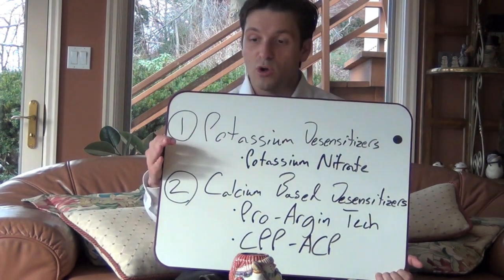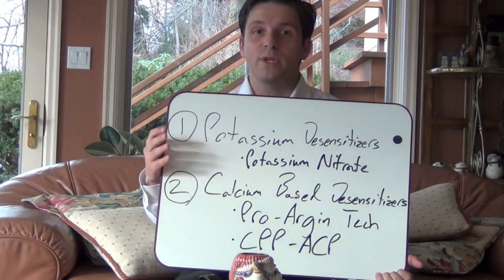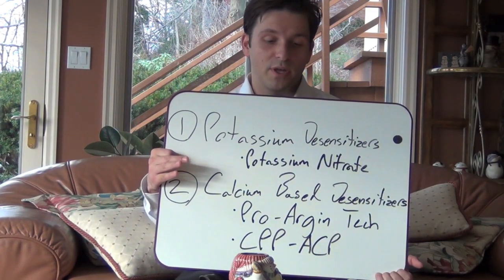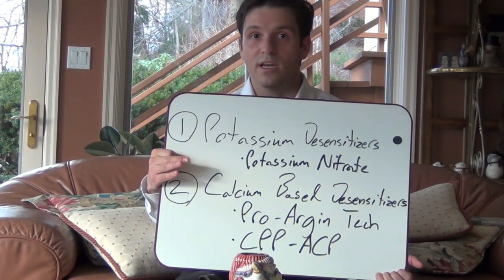Unfortunately, although this is very effective, it often takes about two to four weeks for you to get some sort of relief from these particular types of toothpaste. But this is present in your Crest Pro Health, your Sensodyne — lots of things that you can get readily at your pharmacy.